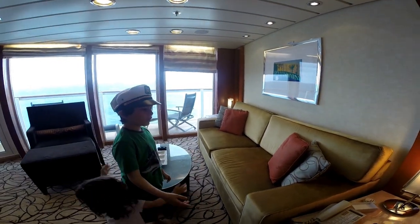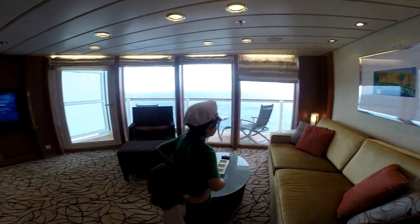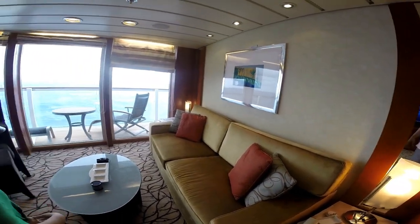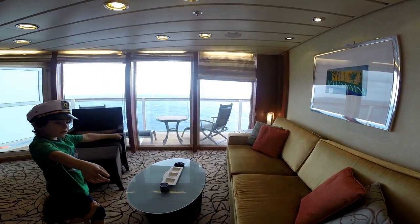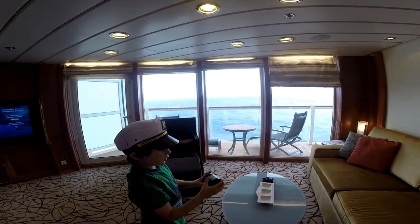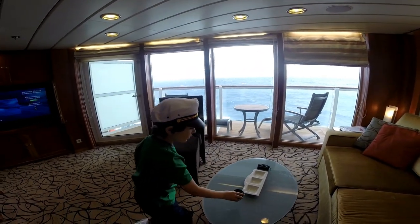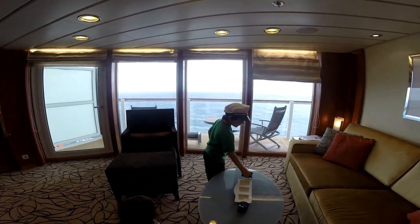When you walk in, there's a couch and it comes out as a bed. There are two lights, a phone, and a little table. There's a Bluetooth speaker — its Bluetooth name is T16. There are also binoculars provided.